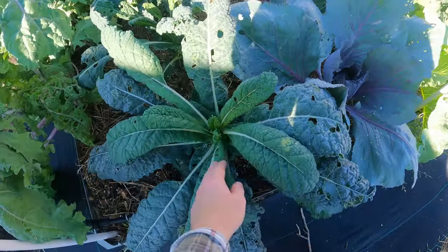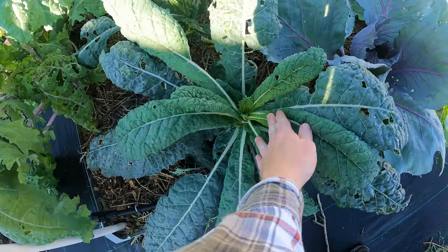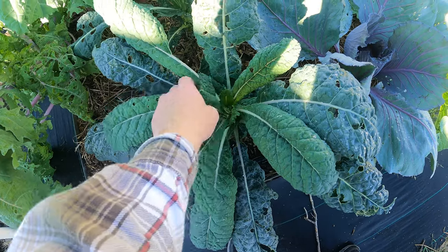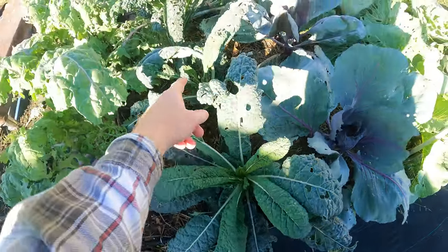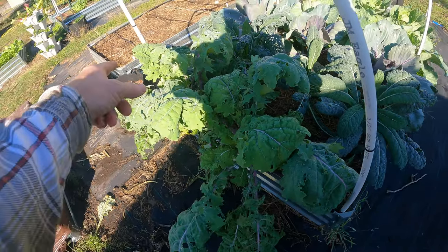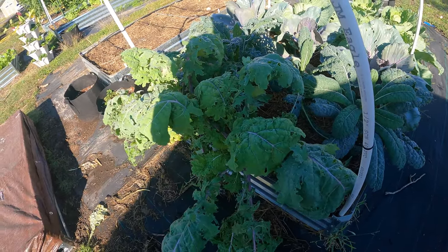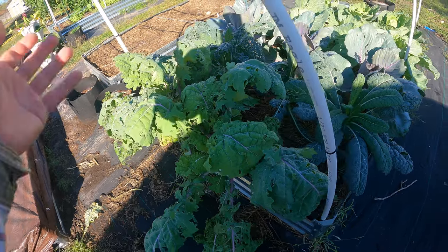And then the kale is doing really well. Again the pest pressure was difficult on them but now I've kind of figured that out. Not a whole lot going on in the new growth and they're looking pretty good. This kale I ripped out a couple of them — I had four across here and ripped a couple out. They just got too big and the chickens love it, so I just threw it in with the chickens.